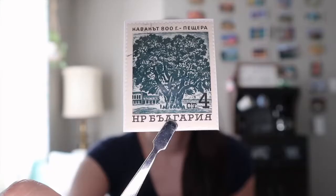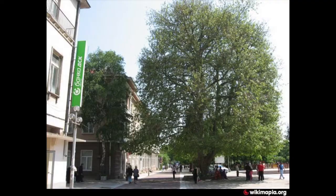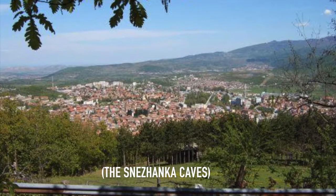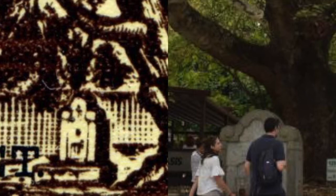It actually rivals the age of the entire country of Bulgaria itself. Consider my 4CT stamp: this features an 800-year-old poplar tree that still stands outside the city hall in Pestera, Bulgaria. Pestera means cave — presumably the town is named after some nearby caves that are popular with tourists. The 3CT stamp features a 600-year-old oriental plane tree that stands in the city center of the town called Sandansky.